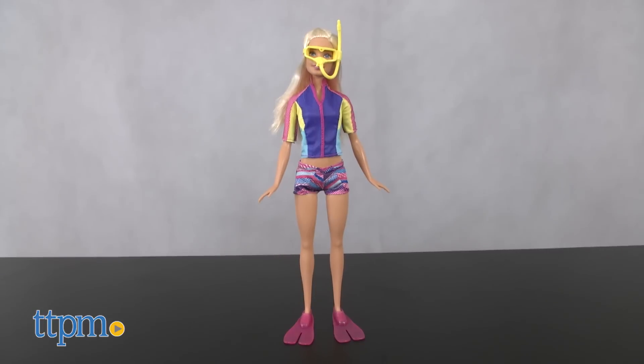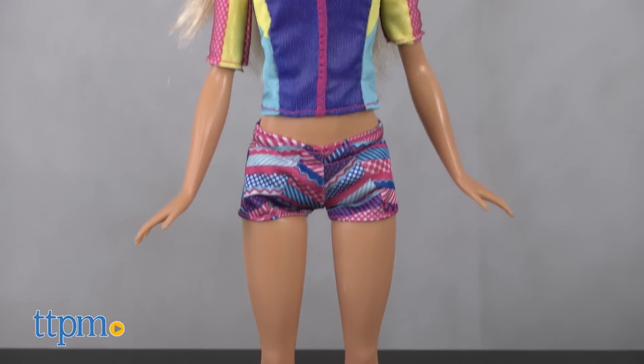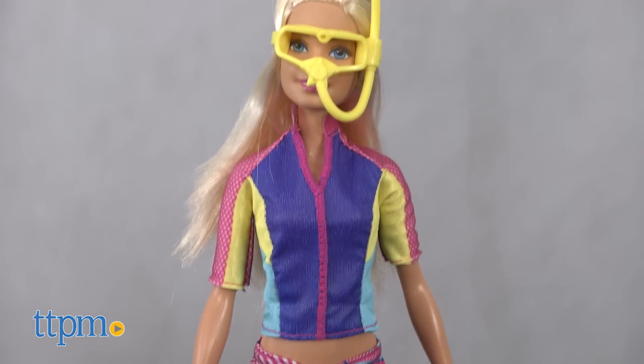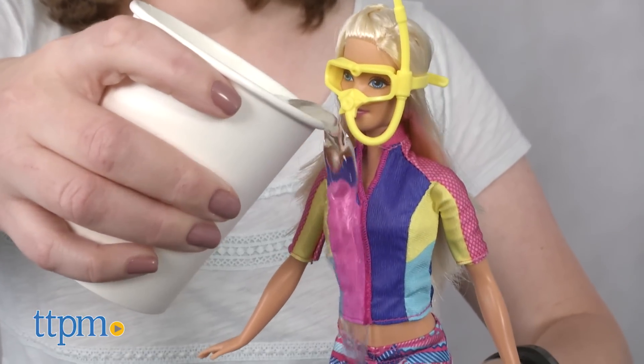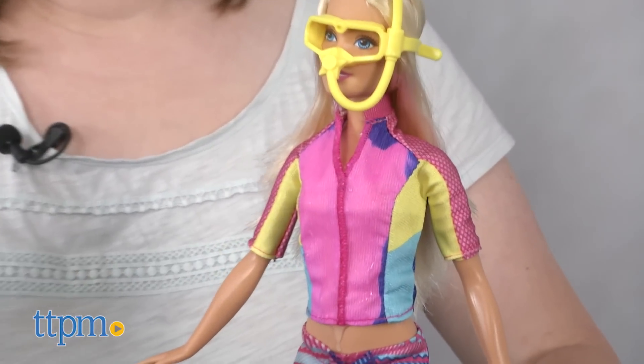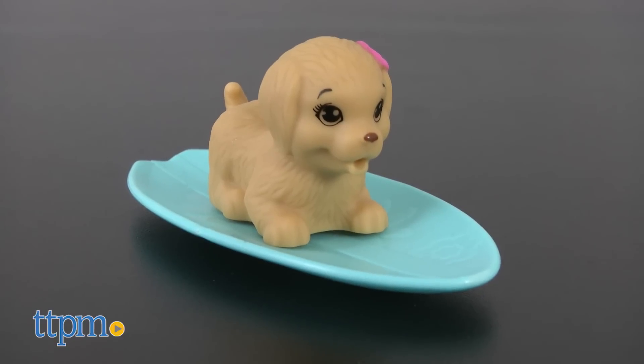The Snorkel Fun Friends doll wears a colorful swim top and shorts, a snorkeling mask, and sparkly snorkeling fins. When Barbie dives into the warm ocean water, or when you dip her shirt in warm water at home, the blue on her swim shirt will change to pink. But that's not all — this Barbie doll also comes with some friends to accompany her on her adventure.